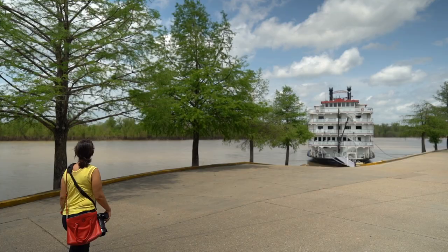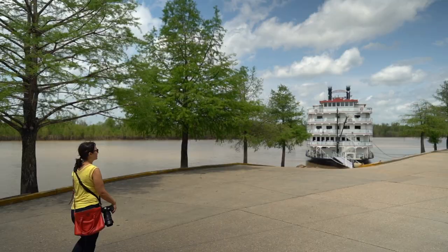If you spend more than a couple of days in Vicksburg, you'll likely see one of these beautiful riverboats come ashore.